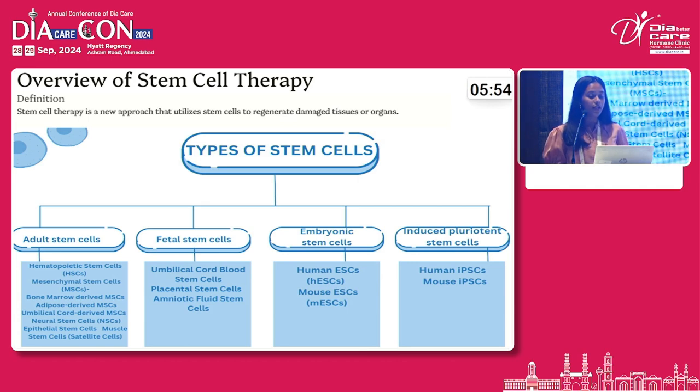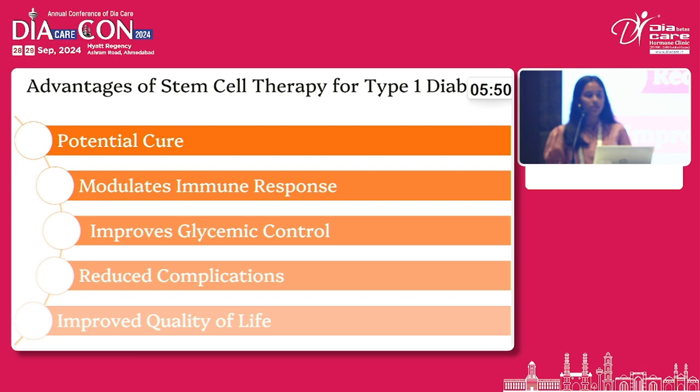This is an overview of different types of stem cells based on their origin. The advantage of stem cell therapy is that it is a curative approach — it modulates immune response, improves glycemic control, reduces complications, and improves quality of life.